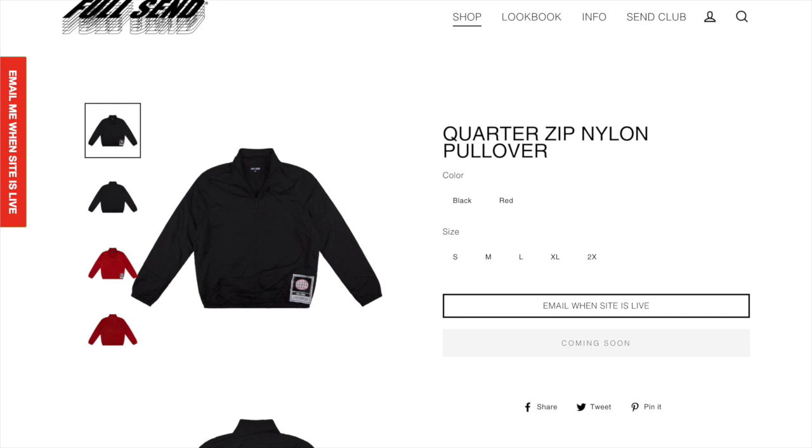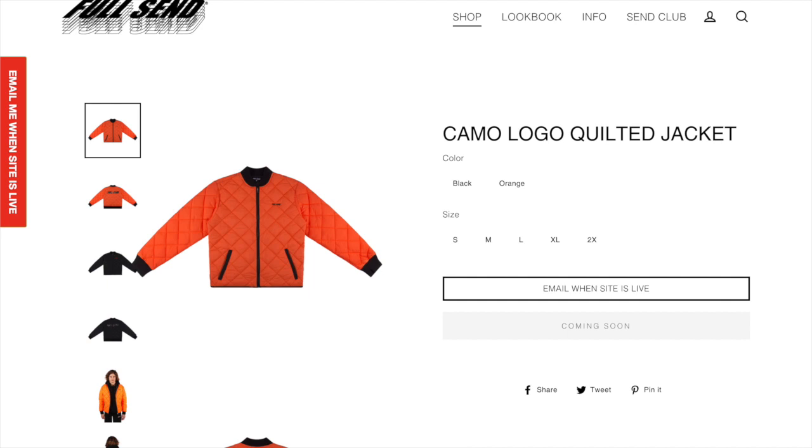Next up we got the quarter zip nylon pullover. Not a big fan of this — I don't really like the logo in the corner, so I think this is going to be one of those items that's super expensive and not that good looking. Next up we got the camo logo quilted jacket. It's kind of like a logo slapped on, but it is kind of cool if you do like the quilted jackets, though I'm not the biggest fan. I think it is a cool item though.